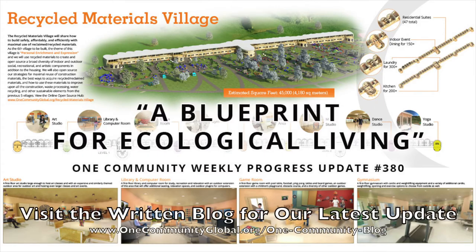A Blueprint for Ecological Living. One Community Weekly Progress Update number 380.